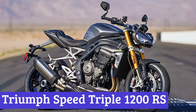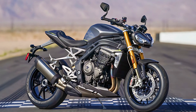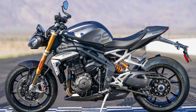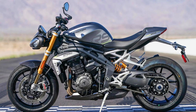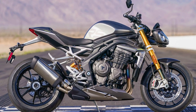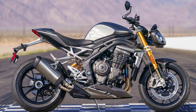Number 3: Triumph Speed Triple 1200 RS. The Triumph Speed Triple 1200 RS is not your grandma's scooter. This bad boy packs a punch with its all-new 1160cc triple engine, churning out a whopping 178 horsepower and 92 pound-feet of torque. This is the most powerful, torque-tastic, and quickest-accelerating Speed Triple to ever hit the streets.